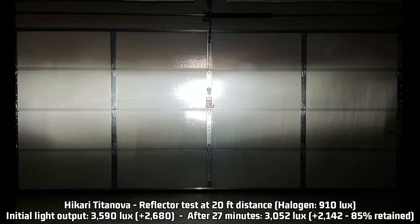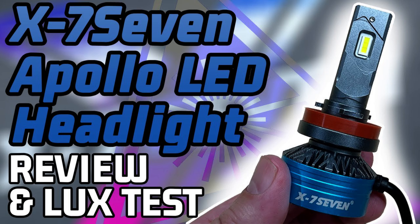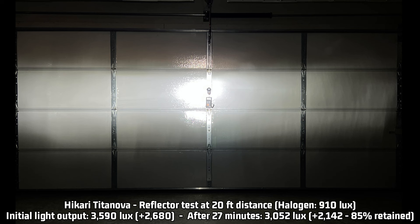Now the reflector test: 3,590 lux, 2,680 over the halogen 910 lux in a reflector. This isn't as bright in a reflector as some other lights I've tested — the X77 Apollo is quite a bit brighter for initial reflector output. However, it maintains that remarkable 85% of light over time, so after 27 minutes the Titanova closes that gap considerably: 3,052 lux, 2,142 lux over halogen. Still not the brightest in a reflector over time, but definitely bright enough.